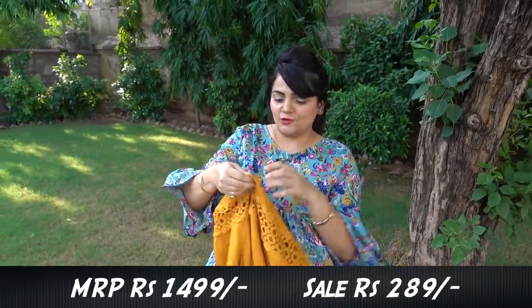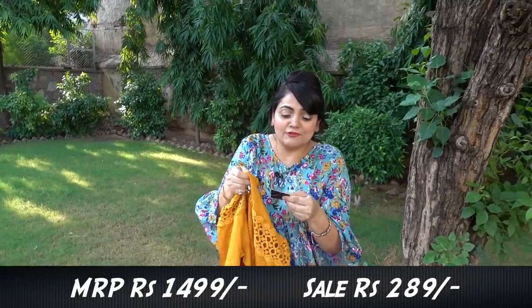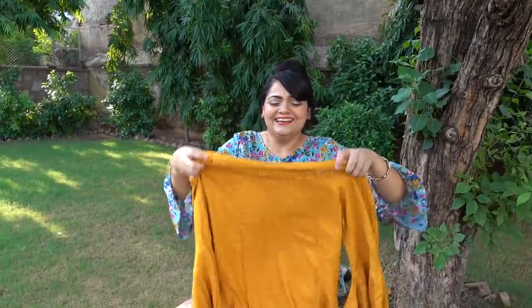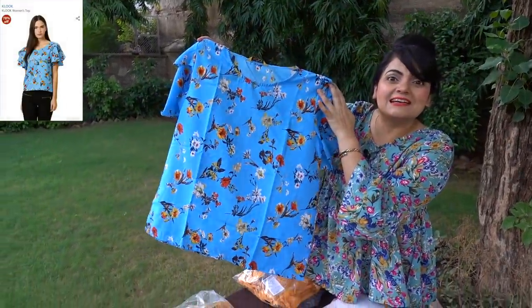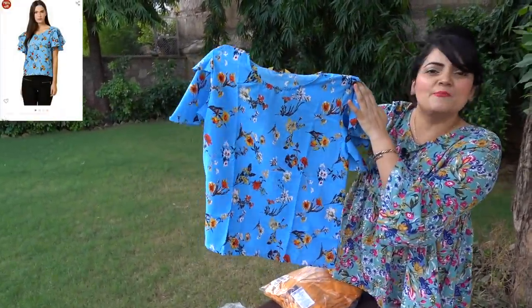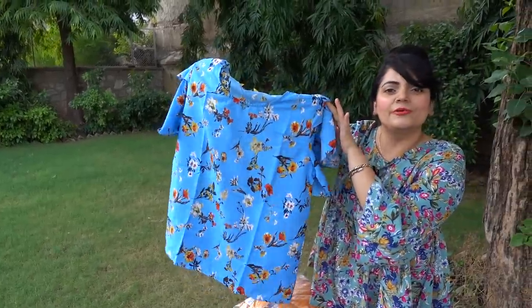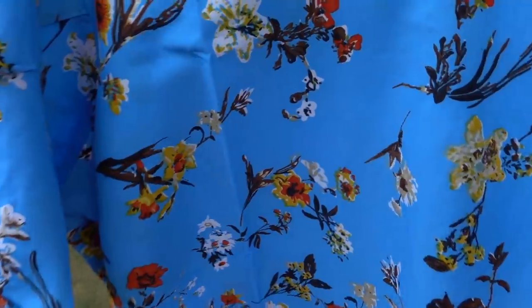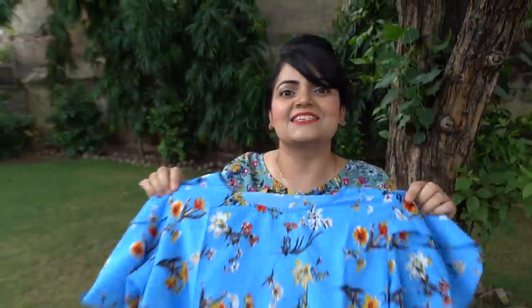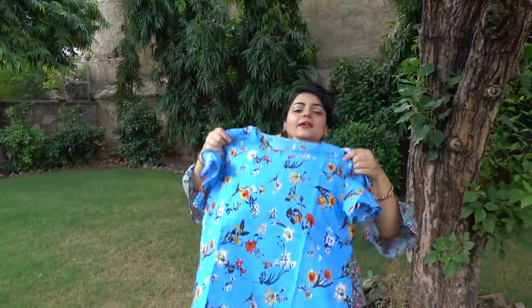I got 80% off on this top. Just look at this color — how vibrant and beautiful! Plus this is a floral print and the material is crepe. I got this only for 299 rupees and I absolutely love this color.